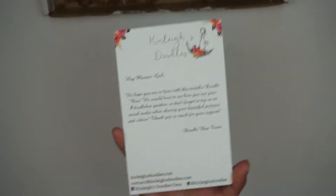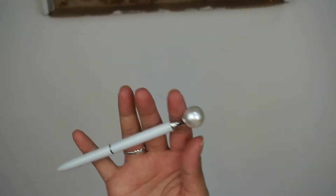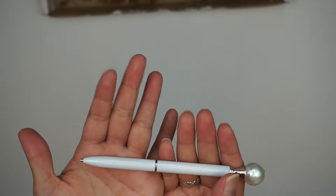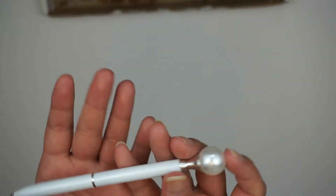Next up in here is a pen. It is a white barrel ballpoint pen with a pearl topper — very pretty, and it matches the colors of the box really well.